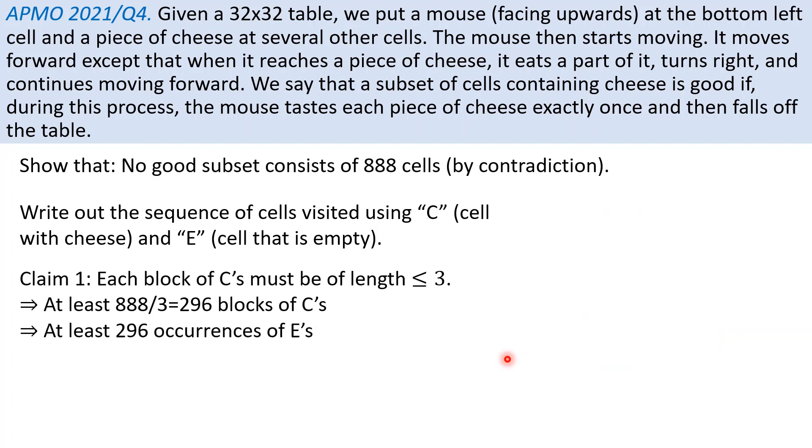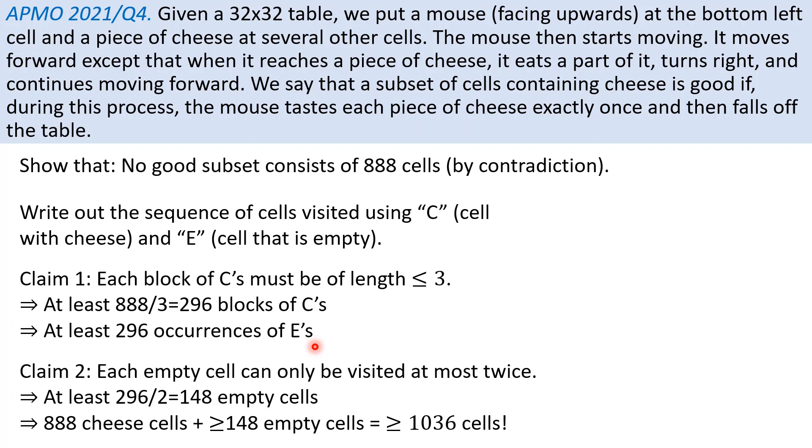Putting the two observations together: first, each block of cheese must be of length at most 3, so with 888 occurrences of cheese, there are at least 296 blocks of cheese. Since blocks of cheese are separated by one or more E's, there are at least 296 occurrences of E (or 295 between blocks, plus the starting E). The second observation tells us each empty cell can be visited at most twice, so to contribute 296 occurrences of E we need at least 148 empty cells. We therefore have 888 cheese cells and at least 148 empty cells, giving at least 1036 cells — a contradiction, since the table only has 1024 cells. This proves we cannot have 888 cells with cheese in a good configuration.